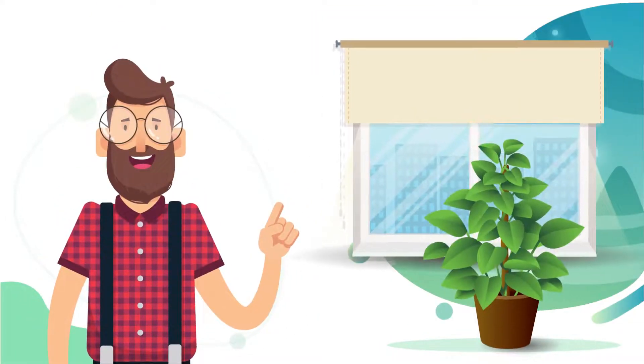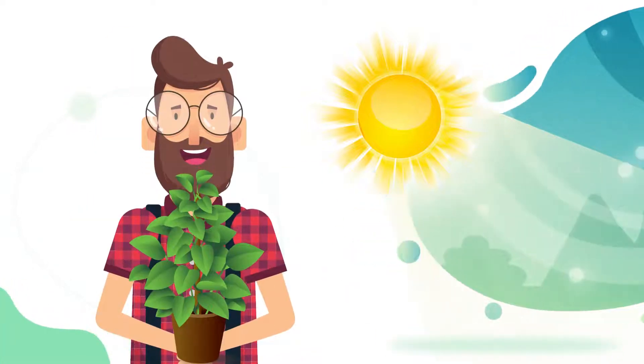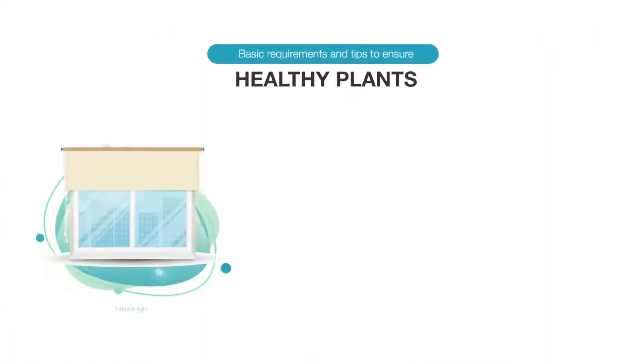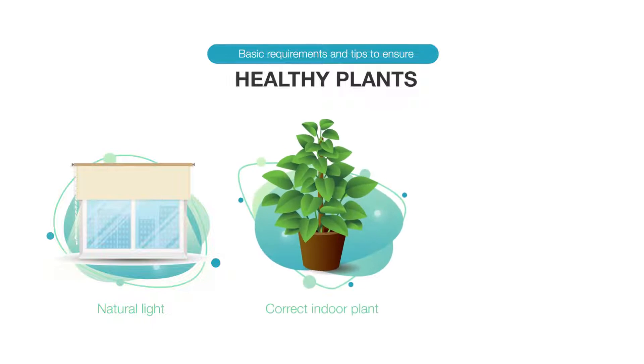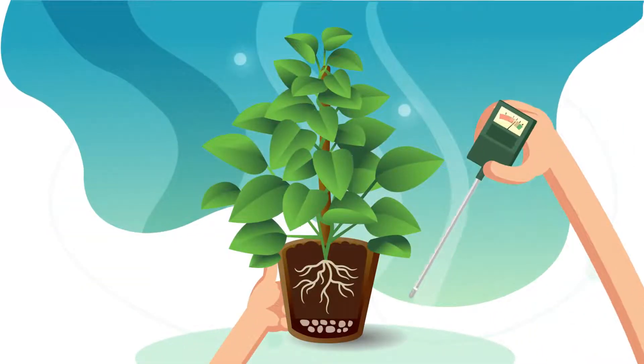Plants and foliage around the office are not only nice to look at, but are also really good for the environment. Caring for plants is not difficult, but there are a few basic tips you should know in order to make sure that the plants under your care remain healthy.